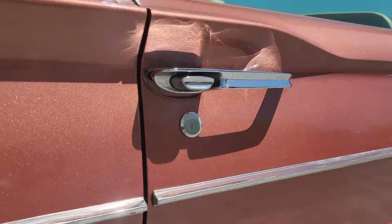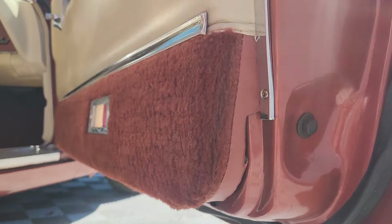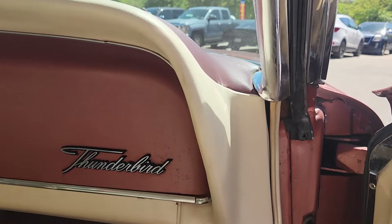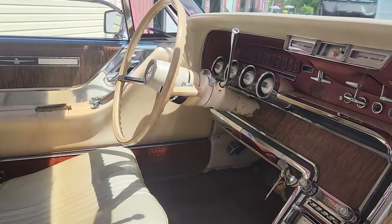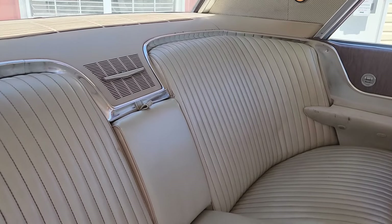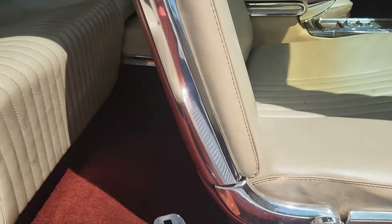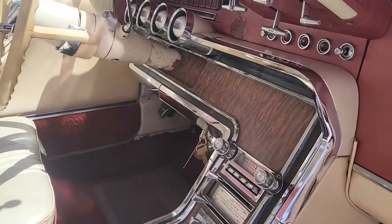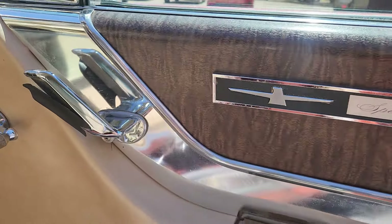I wanted to wait for a sun-filled day to make this video so you can see the color on this car captured properly. Absolutely zero rust — I don't use that term very often, but that is this car. I was just underneath making undercarriage photos for our website. It has original floors, factory undercoating, and is in just outstanding condition.